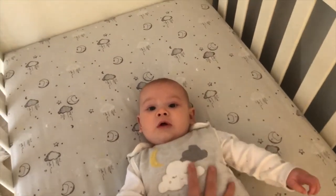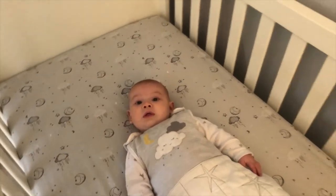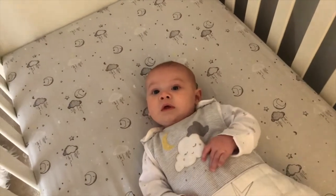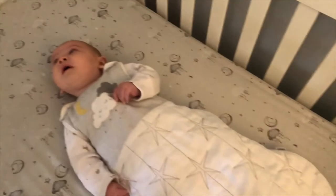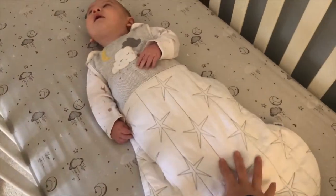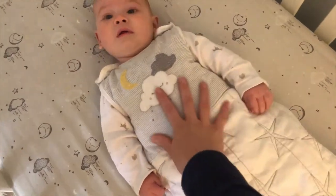To go with the cot we were also given this Dream Upon a Cloud collection — it's beautiful bedding. The colours are amazing, quite contemporary with the greys, which is perfect for our nursery. This sleeping bag is a 2.5 tog. Gabriel sleeps in it every night and also gets into it for his naps — it's absolutely gorgeous and he loves it very much.